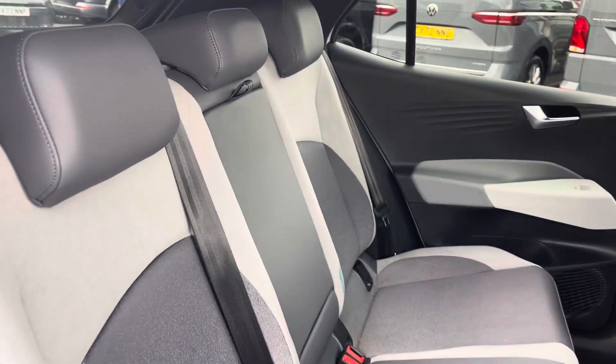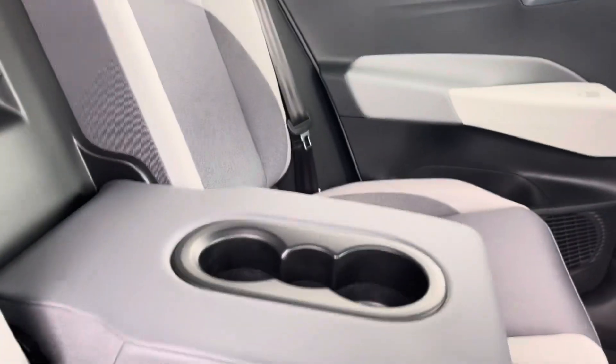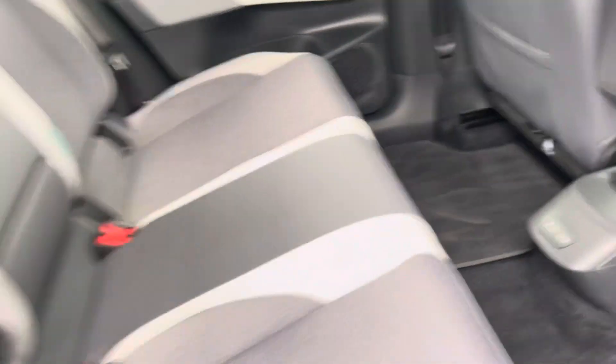Into the rear seating and you'll see the interior has a lovely white and black cloth upholstery, which features a folding central armrest and cupholder combination, and isofix mounting points. To the front you'll find a pair of USB ports.